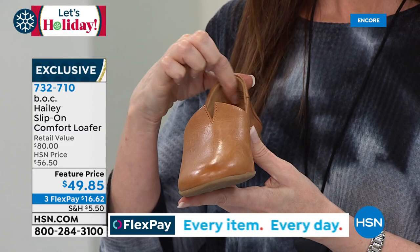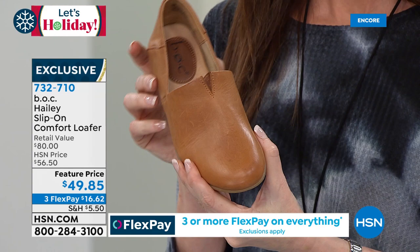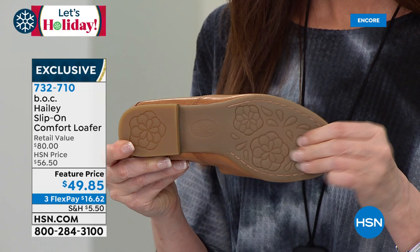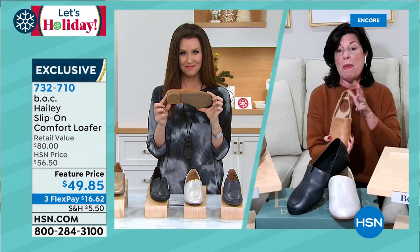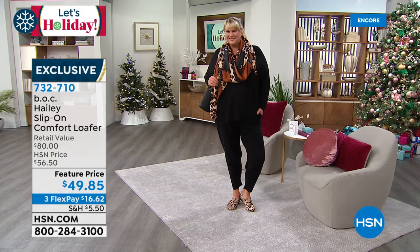It has a nice round toe box — so generous, not constrictive. That elastic goring is a design element but also moves with you. Our rubber outsole has a pretty design that gives you traction and durability, so you're not going to be slipping and sliding. About a three-quarter inch stacked heel. BOC is part of Bourne — we're about style, we're about comfort all the way, and we bring you a lot of value. At this price, it's just incredible.